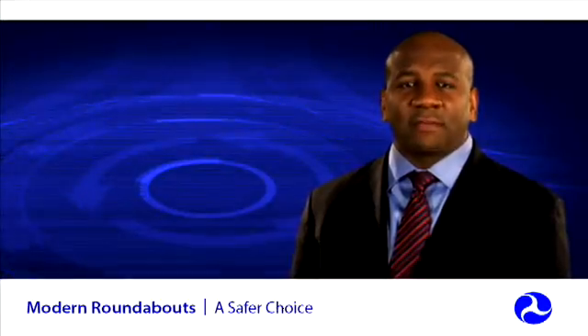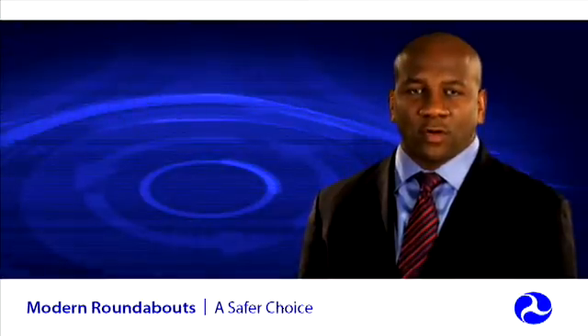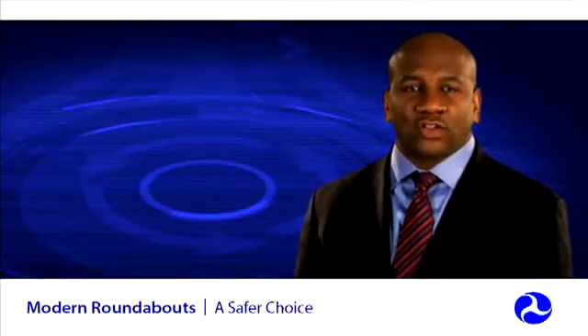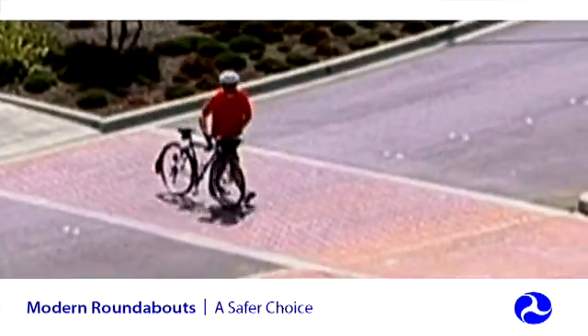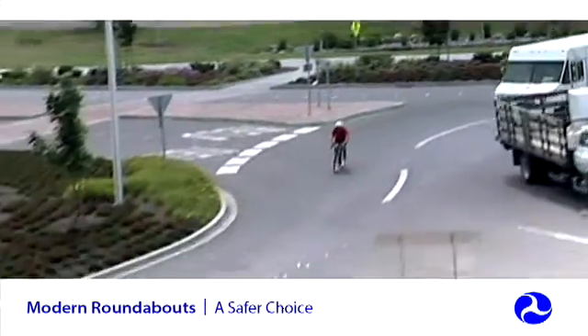The U.S. Access Board has been active in the development of design guidelines for roundabouts. The National Cooperative Highway Research Program (NCHRP) is also researching a range of geometric designs, traffic control devices, and other treatments to make roundabouts more accessible to pedestrians with vision impairments. Bicyclists can dismount and use the pedestrian crosswalk, or experienced bicyclists can ride through the roundabout.